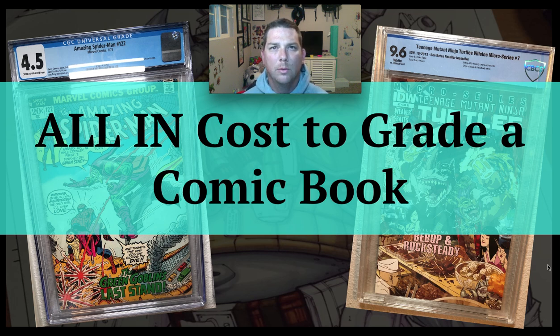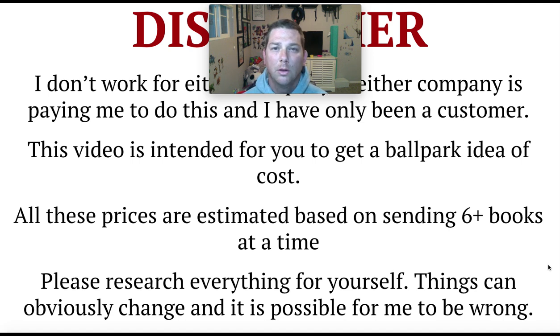Welcome. Today we're talking about the all-in cost between CGC and CBCS. I've used both companies — modern and some silver age. Quick disclaimer: I don't work for either company, and neither is paying me to do this. I'm just a customer who's used both services. I'm not going to get into why you should or shouldn't grade — that's up to you. This is just meant to give you a ballpark idea of what it costs per book on average.